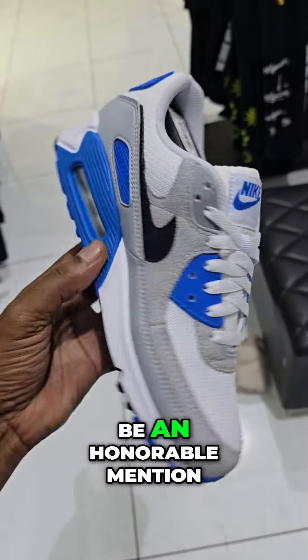And this would definitely be an honorable mention — this Air Max 90 for sure. Those are the ones that I would select out of this selection right here. Let me know what you guys would pick in the comments.